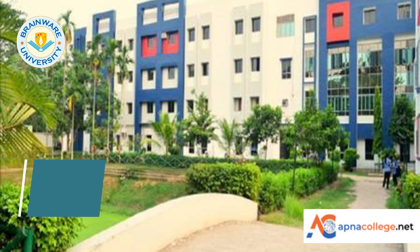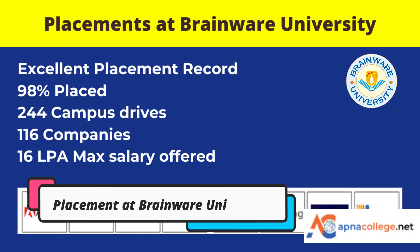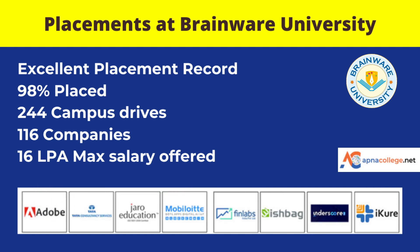At Brainware University, merit and need-based scholarships are available for B.Tech CSE students, along with government scholarships. The campus is located on Ram Krishnapur Road, Barasat. Brainware University students in 2022 have been placed in Adobe, TCS, Jaro Education, EduBack, iCure, and others, with the highest salary being 16 lakhs per annum for the B.Tech Computer Science Engineering department. That was the list of the top five B.Tech colleges offering B.Tech CSE programs in Kolkata.